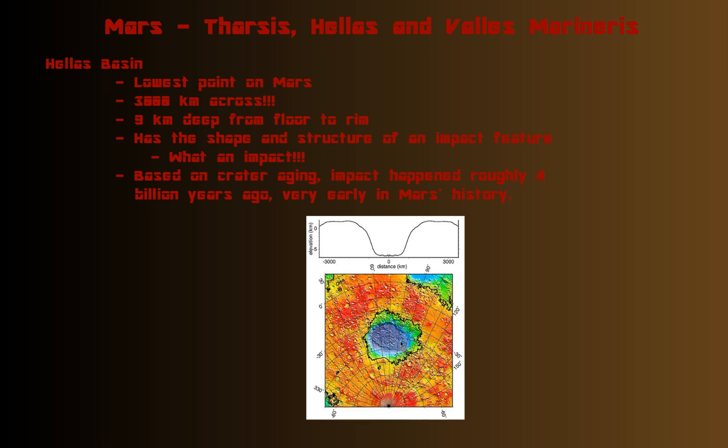Here's another view of Hellas Basin, and it is 9 kilometers deep from floor to rim. Here's a profile — a side view — though this is not to scale in height versus width. From here to here is 6,000 kilometers, going from 3,000 to negative 3,000, but the depth is only about 5 on that scale.